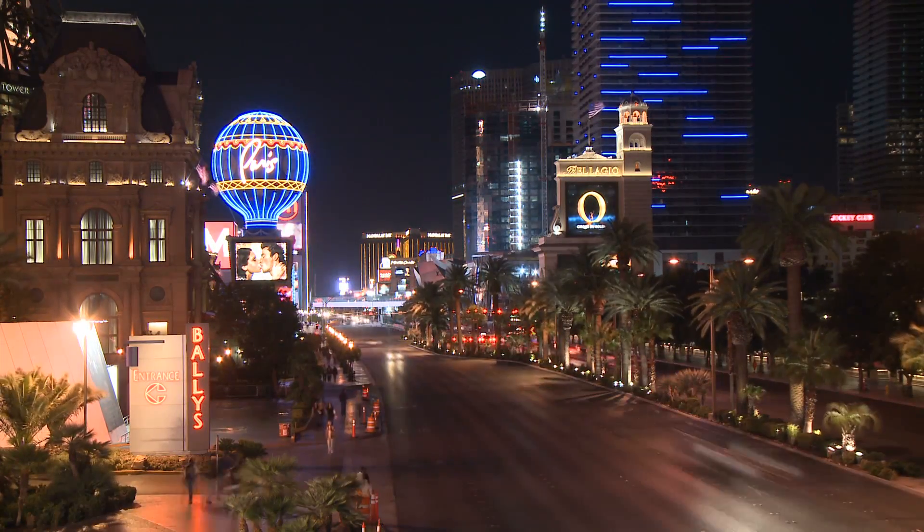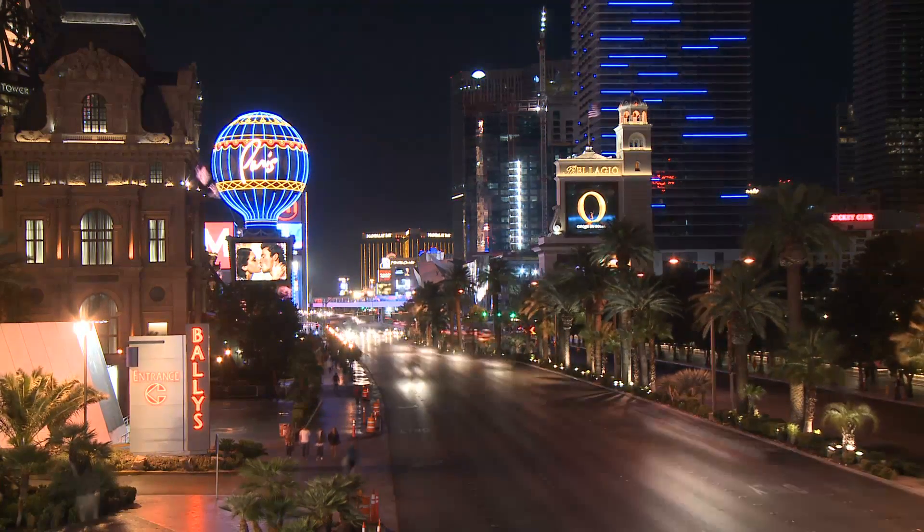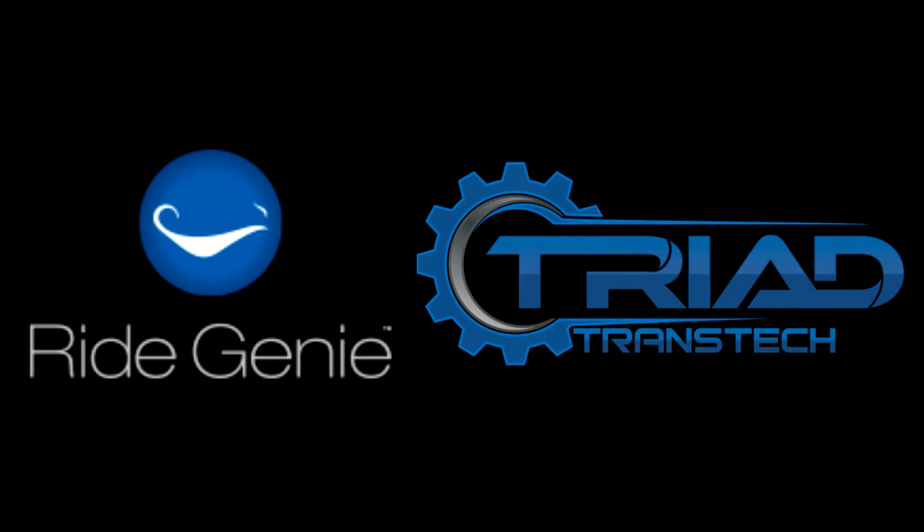This integration between RideGenie and Triad TransTech is a major step towards bringing state-of-the-art technology and innovative solutions to the transportation industry, and places Nevada firmly ahead of the curve. RideGenie and Triad TransTech are both local Nevada companies.